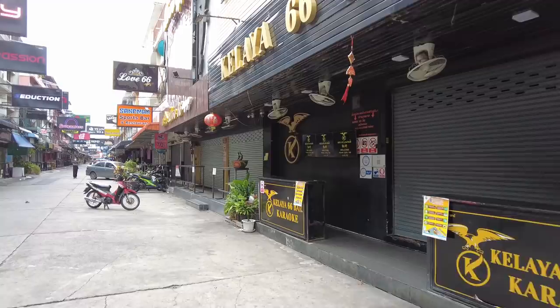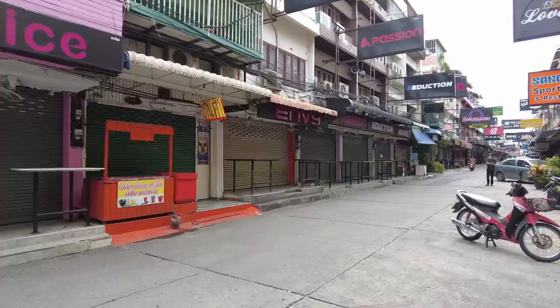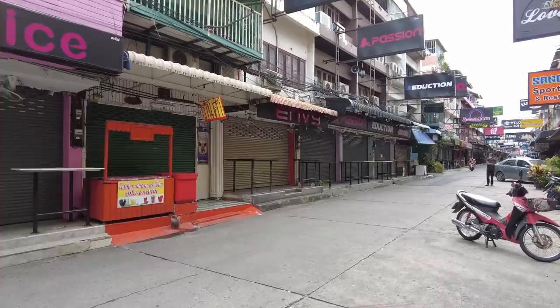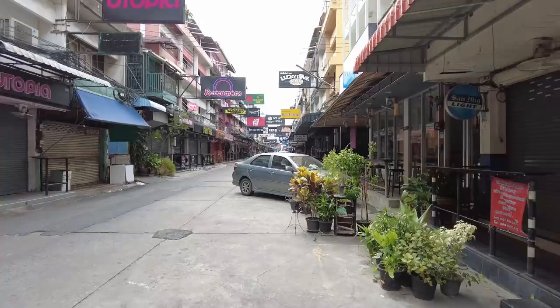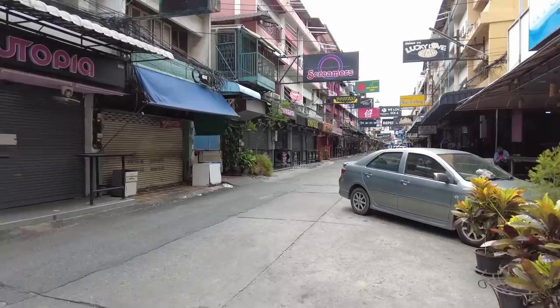There are a lot of bars here: Kalea Bar, Love 66, the Sandman Sports Bar. Across on this side you've got Wrath, Avaris, Envy, Passion, Seduction. These bars are each pretty much same-same but different – same in concept, in that they're open bars. You can sit there, have a beer, and you'll be in no worry about finding company. It's a good vibe.